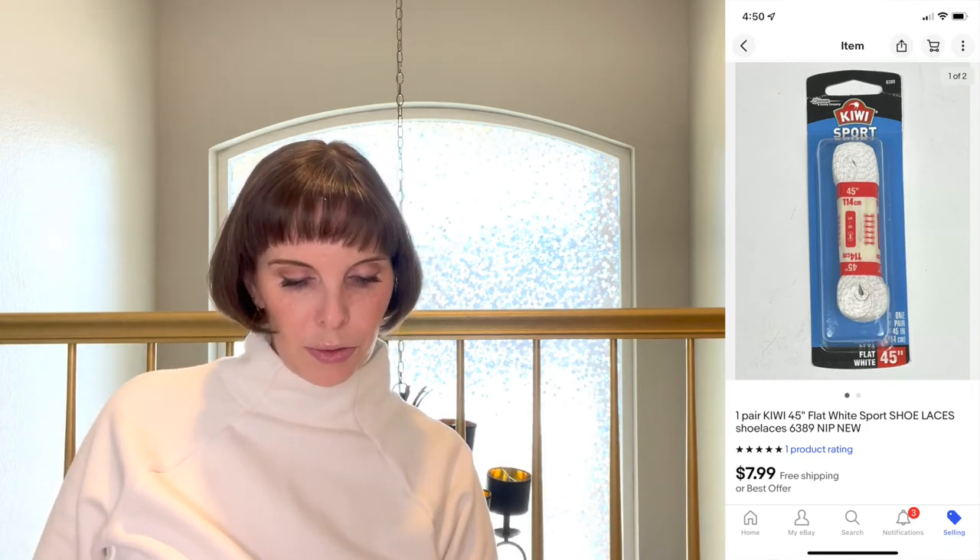Next up was a pair of 45-inch Kiwi sports shoelaces, brand new in the package, found in the Goodwill bins. We paid 92 cents for those and they sold for $7.99. Honestly I don't know why I didn't just keep them for my shoe repair kit, but they sold quickly.